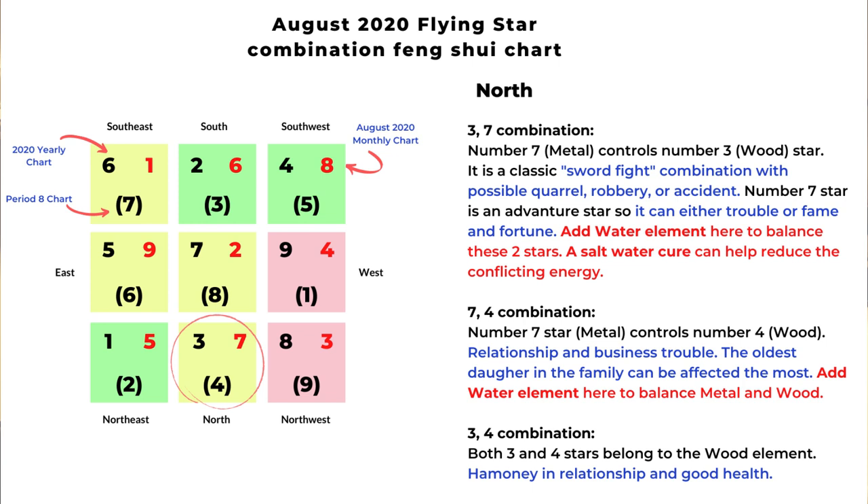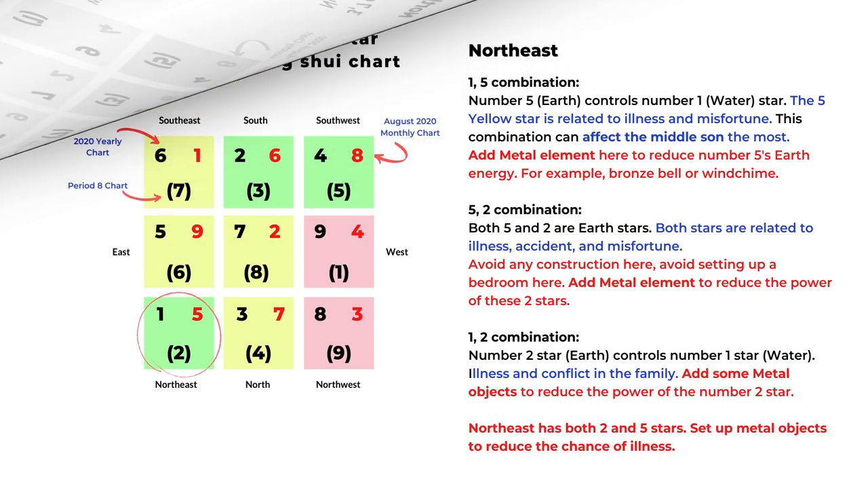The next is the seven-four combination: number seven metal element controls number four wood element, and that can indicate relationship trouble or business trouble, mostly affecting the oldest daughter in the family. You can add water element to balance the energy of number seven and number four. Next is the three and four combination: both stars belong to the wood element, and that indicates harmony in relationship and good health.